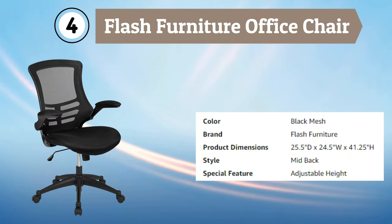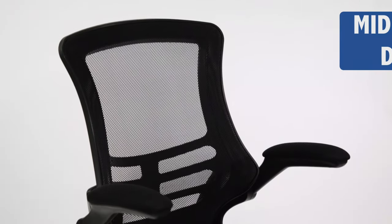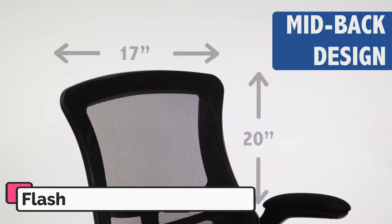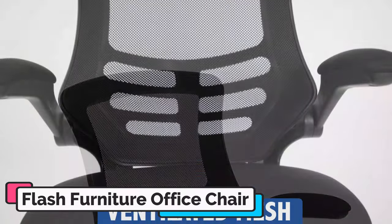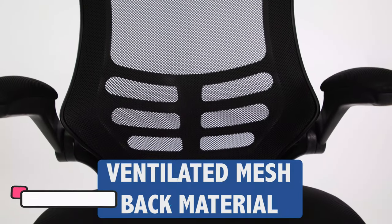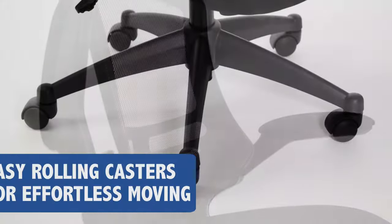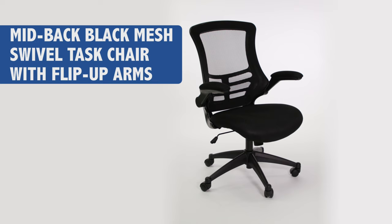Number 4: Flash Furniture Office Chair. The Flash Furniture Callista Mid-Back Office Chair is a stylish and functional option for any office or workspace. The chair features a breathable mesh backrest and seat, which promotes air circulation and reduces heat buildup during long periods of sitting. One of the standout features of the Callista Chair is its flip-up armrests, which allow you to easily move the chair under your desk or workstation when not in use. The chair's height and tilt tension can also be adjusted to achieve the perfect sitting position, and smooth rolling casters provide added stability and mobility.